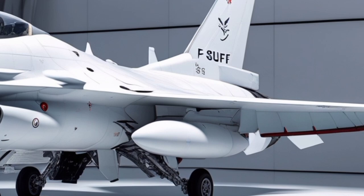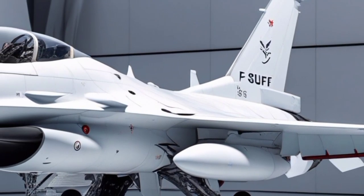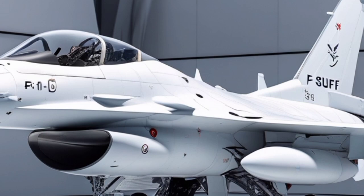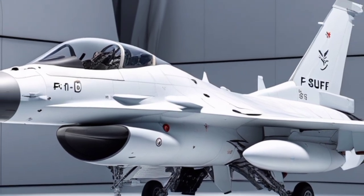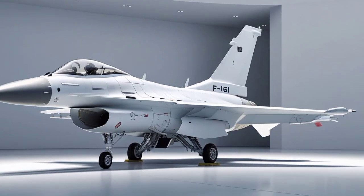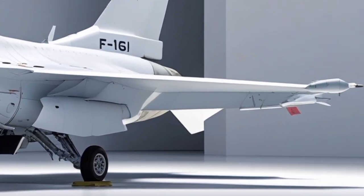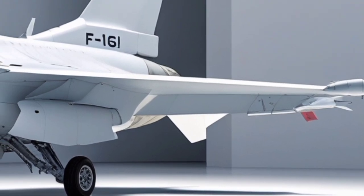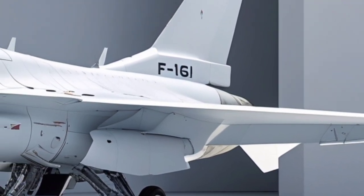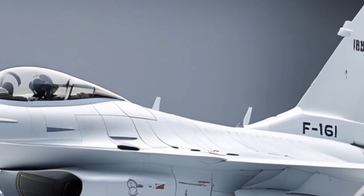Israeli-developed avionics are a defining feature of the SUFA, including proprietary mission computers, data links, and electronic warfare suites that are continuously upgraded to counter evolving threats. The aircraft's radar system, enhanced from the original AN/APG-68 platform, provides improved target tracking, terrain following, and multi-target engagement capabilities, enabling the SUFA to operate effectively in both air-to-air and air-to-ground roles.